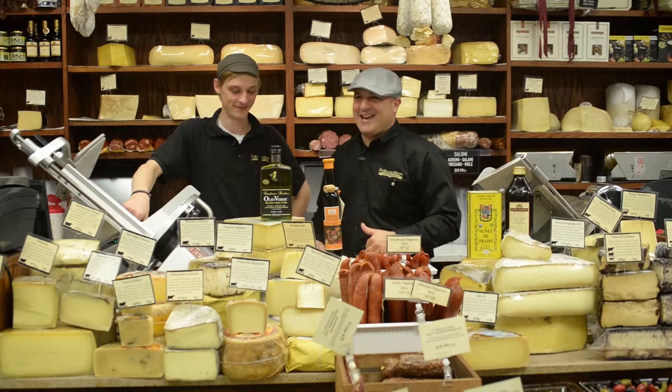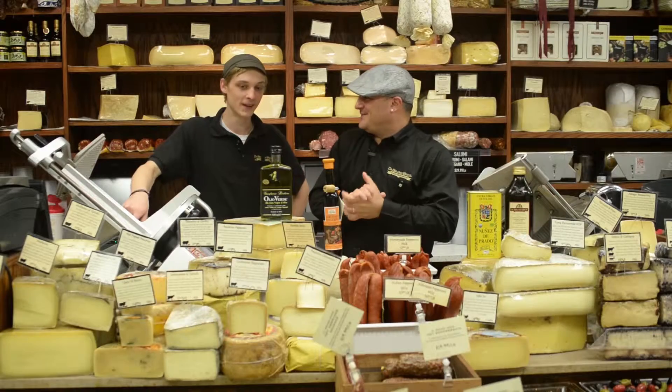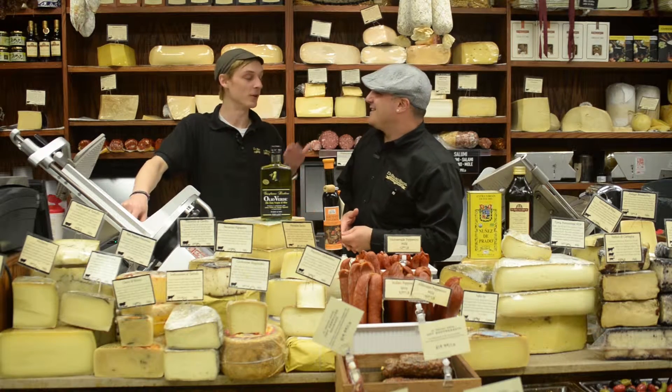Philo McNucci here talking Albo 101 with my good friend Mark Palmowski in the Italian Market Store. Mark, what is one of the most common questions you get asked about Albo? Which one should I buy? And so what do you tell them? I then ask them, what are you using it for?